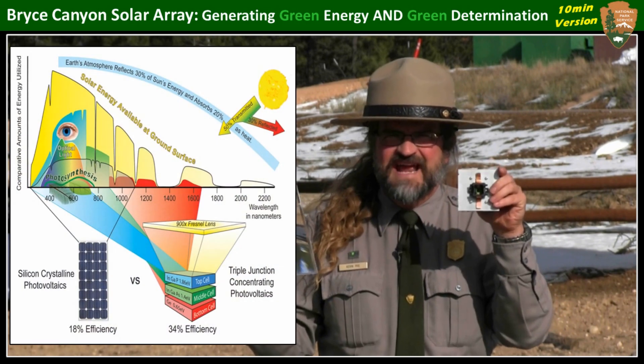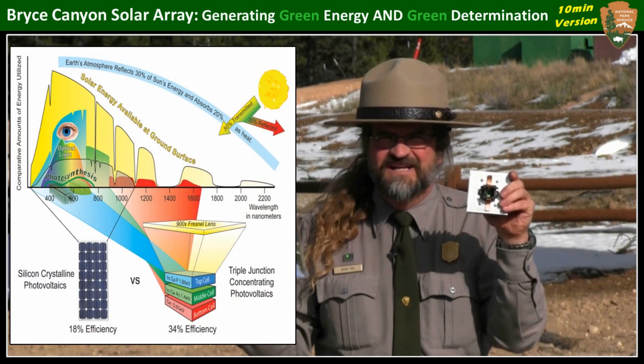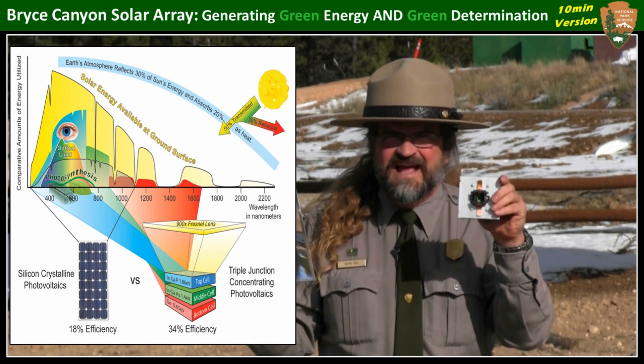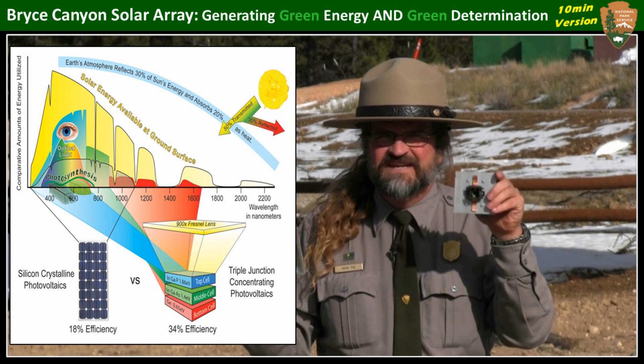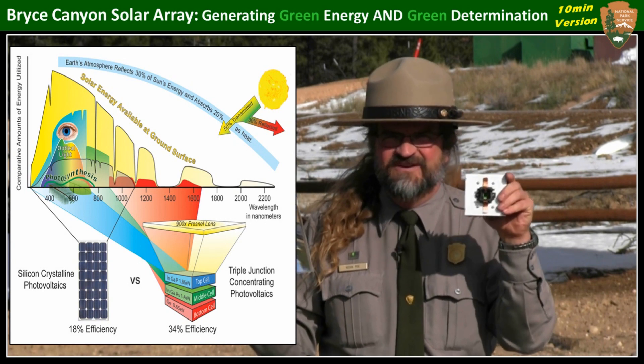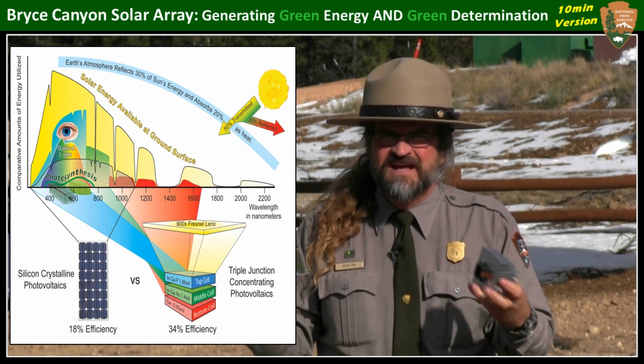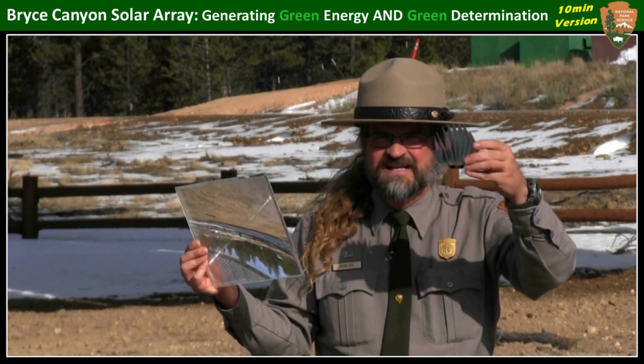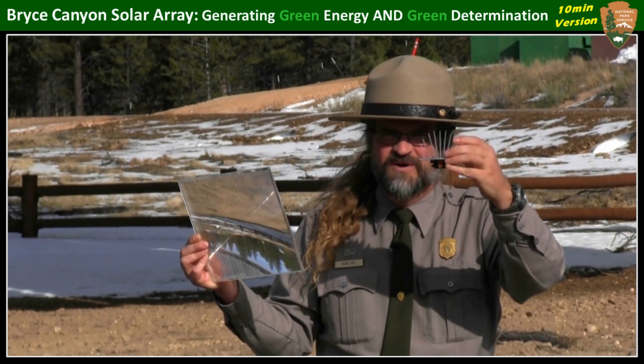The top layer takes the ultraviolet light, which we happen to have a lot of at this high elevation. The middle layer converts the optical light to electricity. And finally the bottom layer gathers even the infrared — basically the heat energy also becomes electricity. To make it most efficient, it's got a big heat sink on the back of it, something like what you'd find on a computer processor.